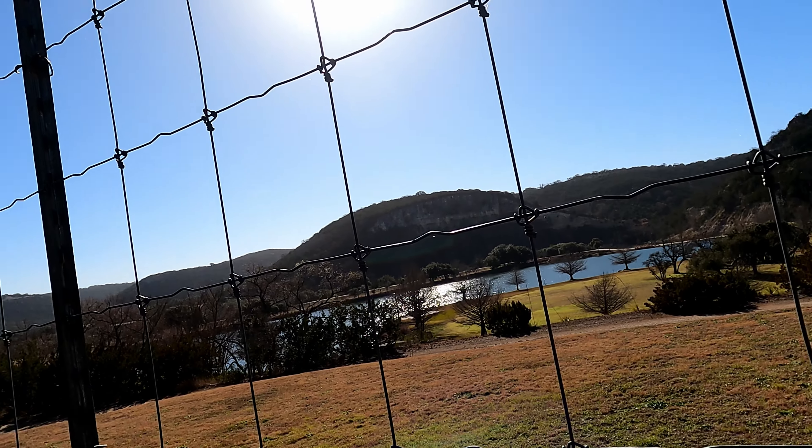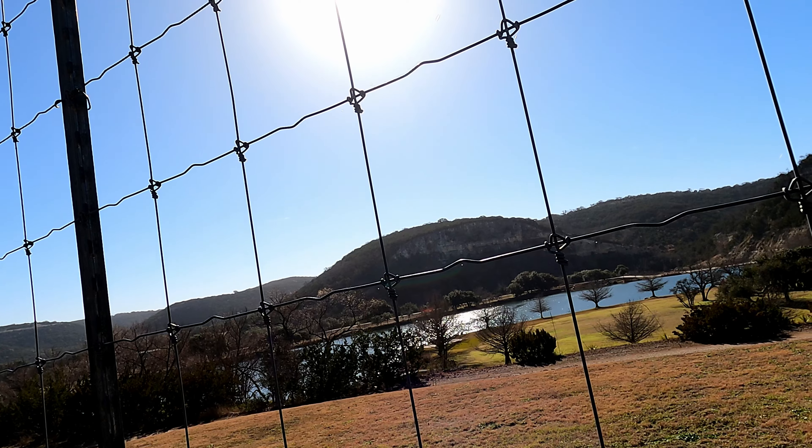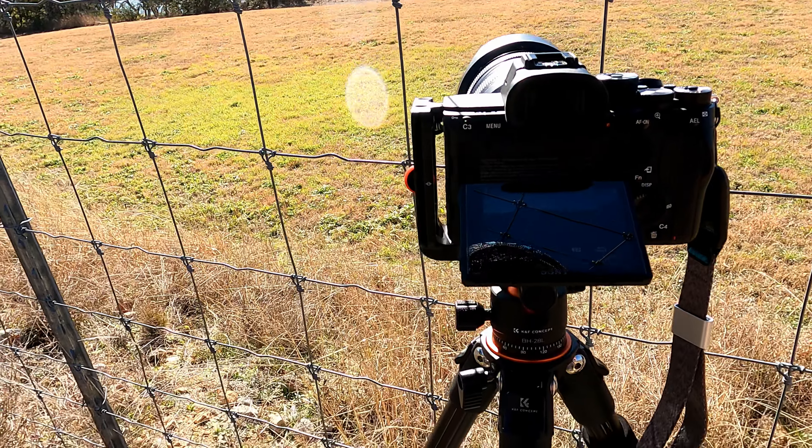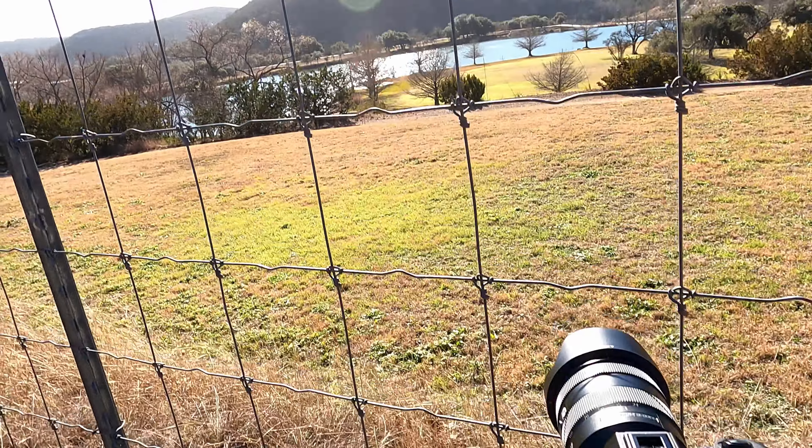One-fourth of a second, f10, ISO 250. All right, I'll put that image up here in just a second.